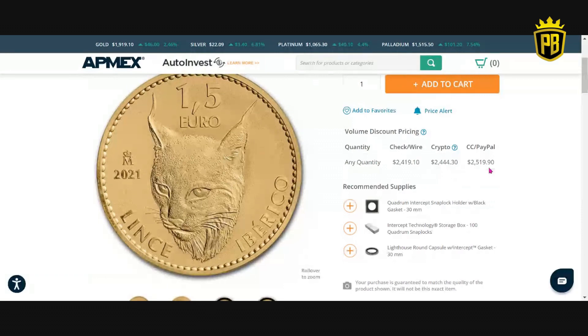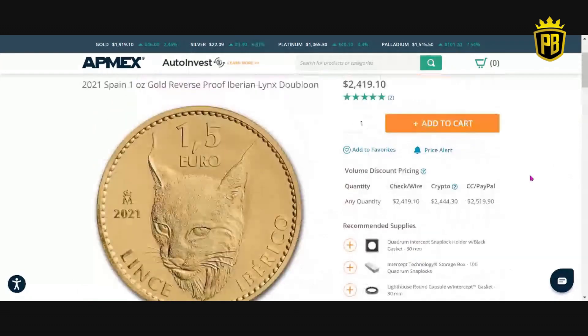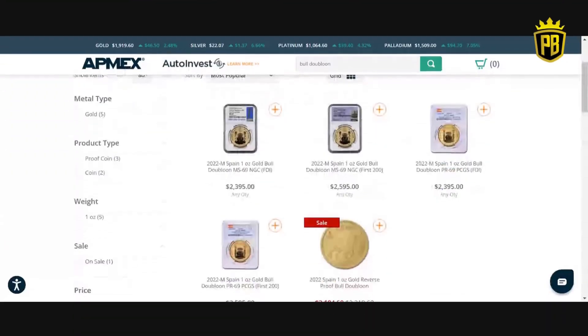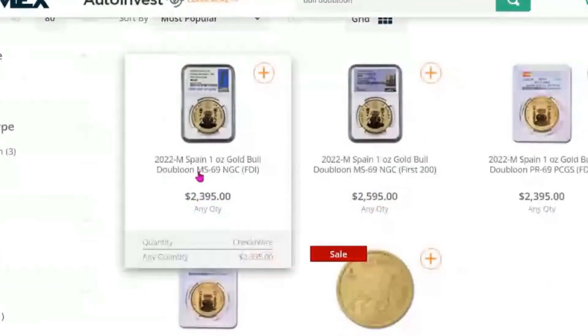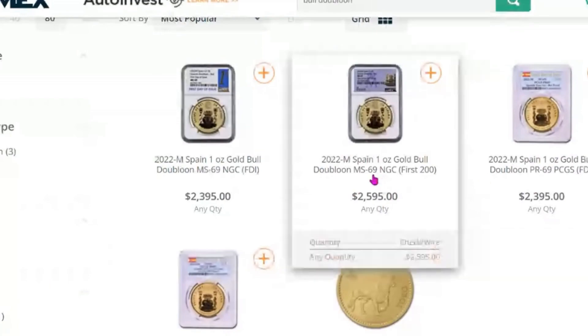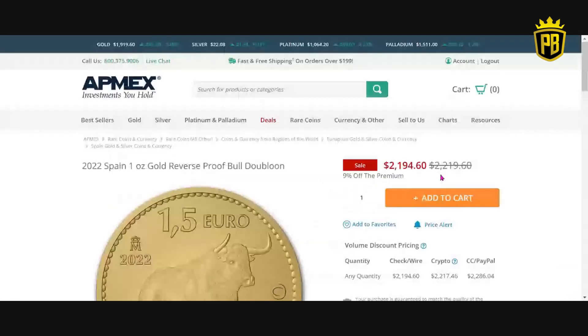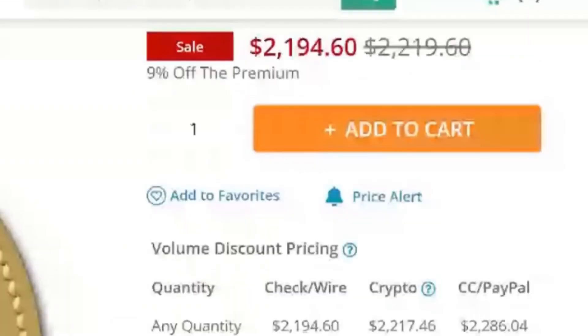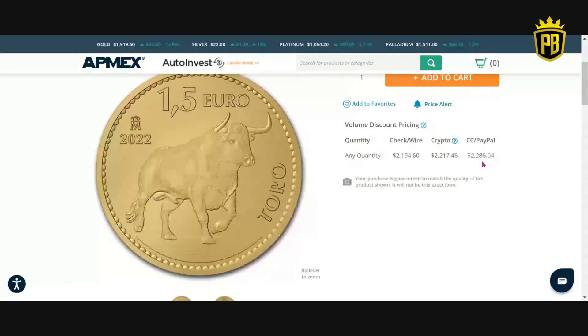The price on these really shot up over the past months, even a year now — these are 2021 coins and we're in 2023. We have the bull out and we are waiting on the Iberian stallion. The 2022 version brought us the bull, or Toro as it says on the coin itself. They have quite a few available but at a very high premium. The raw bull is $2,194.60 via check or wire, $2,217.46 via crypto, and $2,286.04 via credit card or PayPal. Another great reverse proof finished coin.